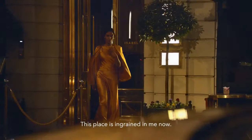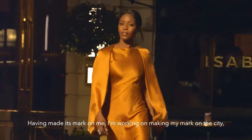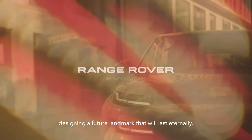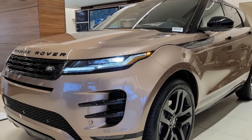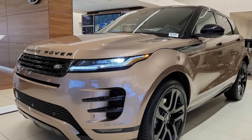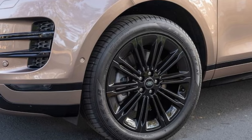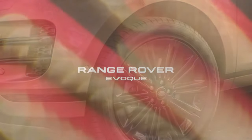Handling has seen an improvement in the Evoque, clocking a 1.6-second improvement in our racetrack-style figure-eight test compared to the previous model. Grip has also enhanced. Though the ride remains slightly firm, it's now more tolerable, addressing the harsh impacts noted in the earlier model. Heading onto winding roads brings out the best in the Evoque, showcasing its agility on smooth canyon stretches with commendable body control.